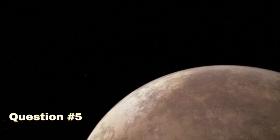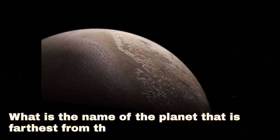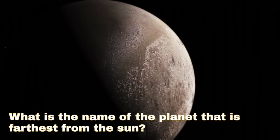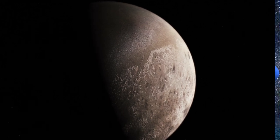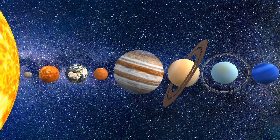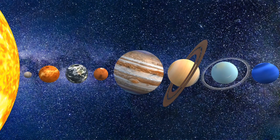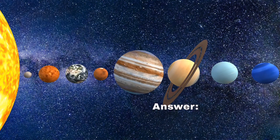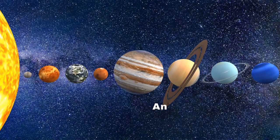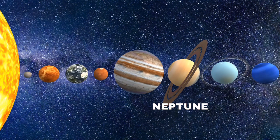Question 5: What is the name of the farthest planet from the Sun in our solar system? Answer: Neptune.